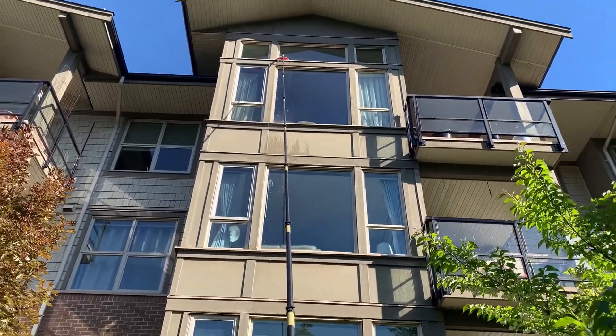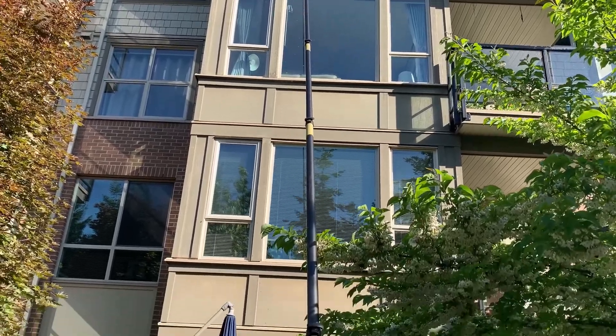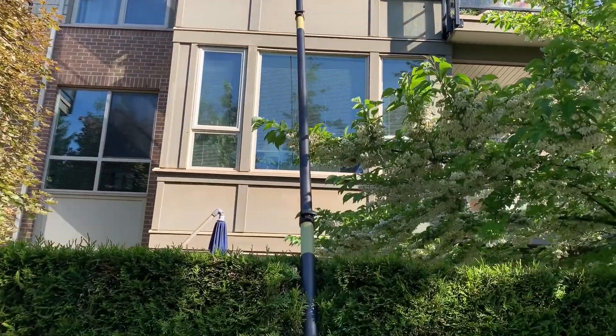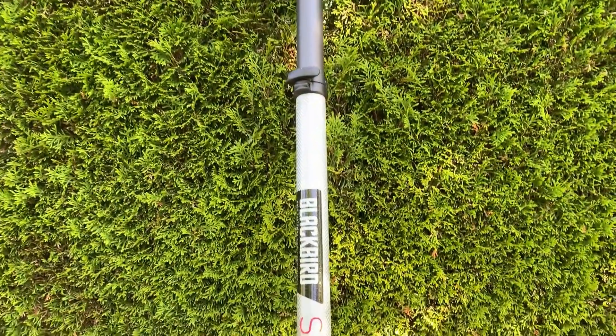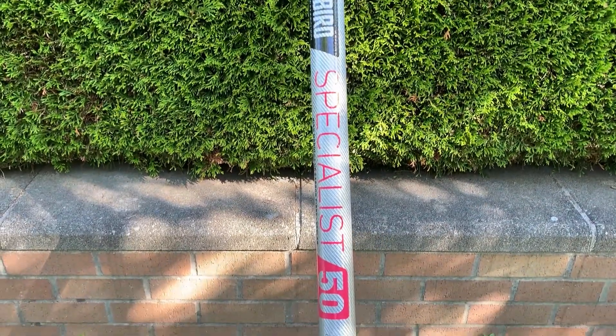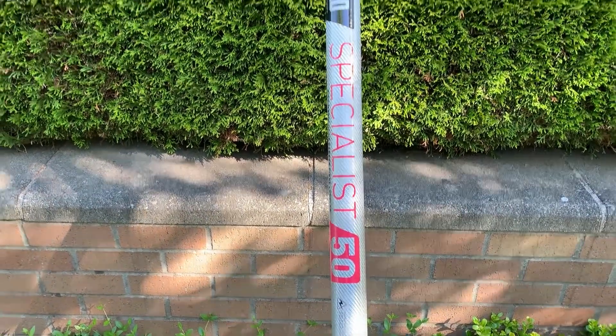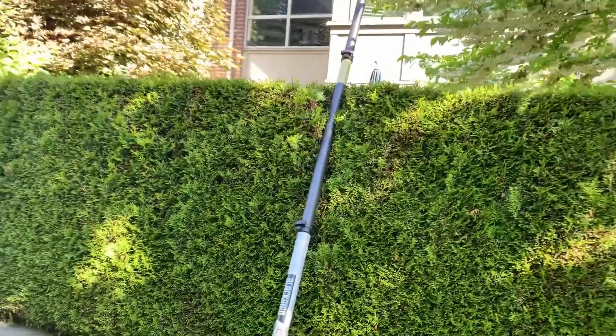Hello fellow window cleaners. Today we're working in the University of British Columbia area at an apartment townhome complex. It's four stories with the highest windows at about 45 feet, and we're using Blackbird's Specialist 50, which is our ultra high modulus carbon fiber waterfed pole.